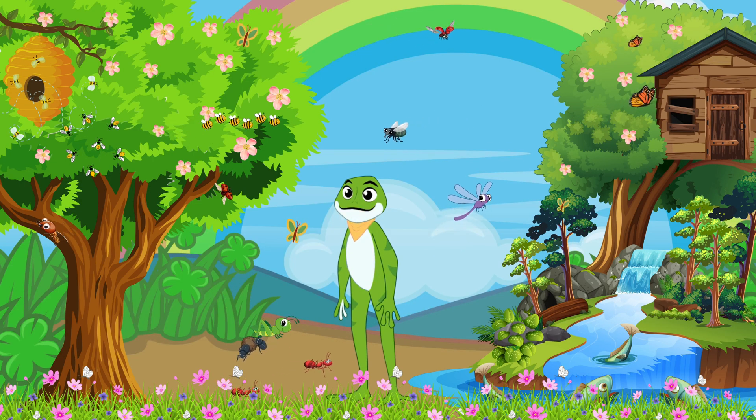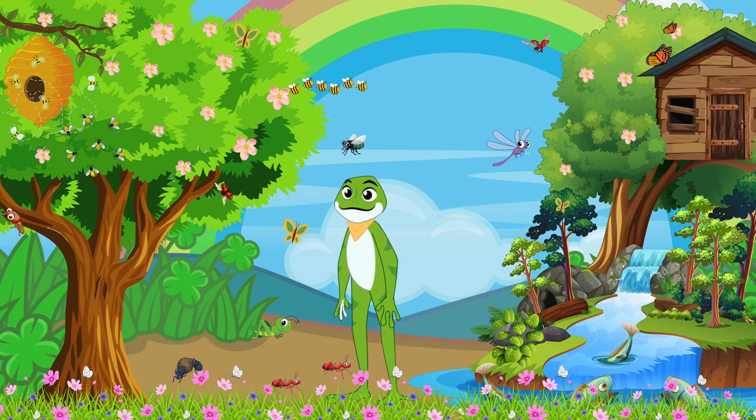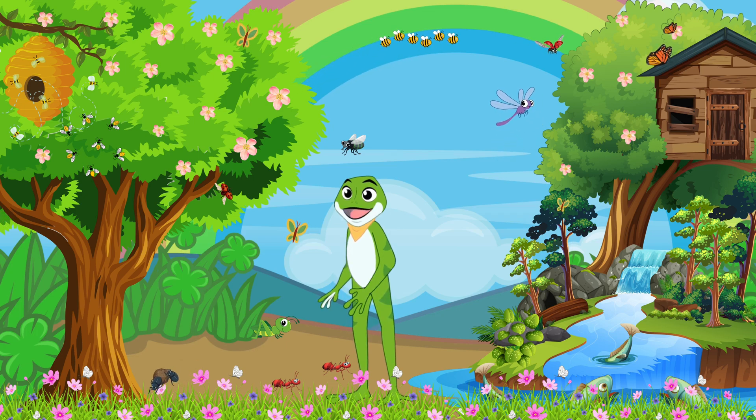Hello, my little tadpoles! Welcome to Greeny's Bug Brigade, a buzzing adventure! Today we're going to embark on a fascinating journey into the enchanting world of insects. Are you ready? Let's hop right in!